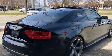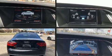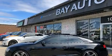Audi infused the interior with top-shelf amenities such as leather upholstery, front and rear reading lights, power front seats, heated seats, heated door mirrors, and much more.